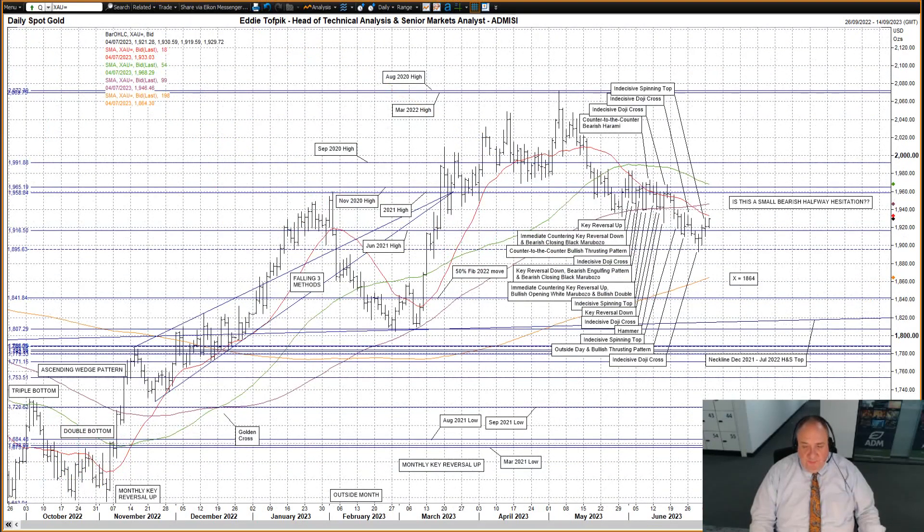Spot Gold: a higher but still indecisive spinning top yesterday. It was the second consecutive close back up over the June 2021 high at 1916, but it was not breached for a second time.